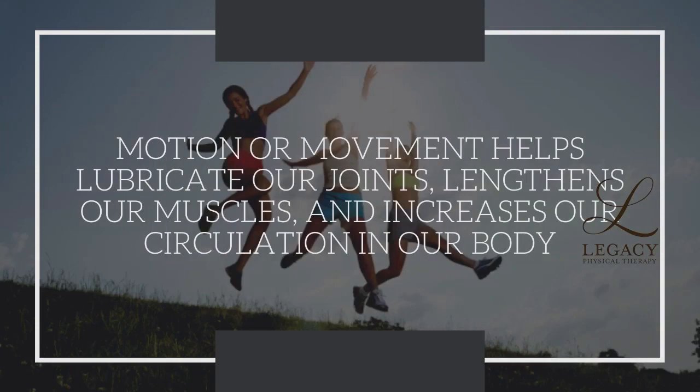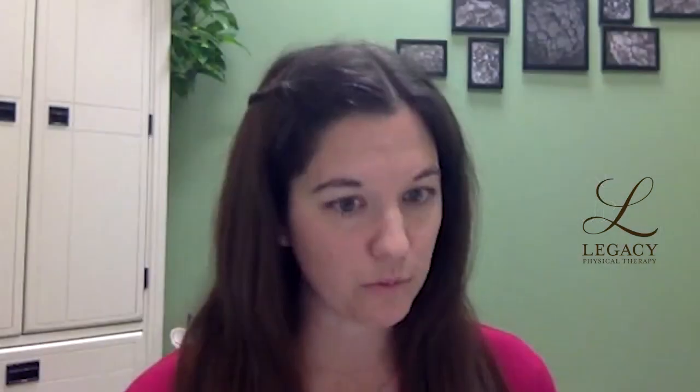Motion or movement helps lubricate our joints, lengthens our muscles, and increases the circulation in our body. Motion improves our cardiovascular health, and it's also important for the pelvic floor muscles.